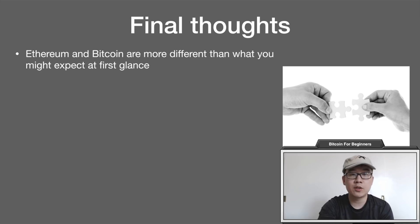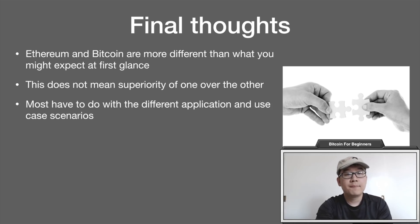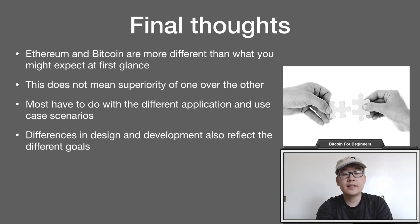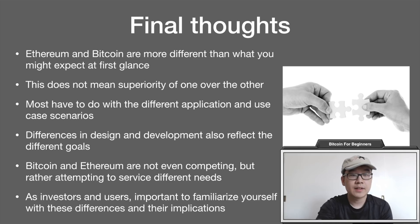As final thoughts, Ethereum and Bitcoin are more different than you might initially expect. This doesn't mean one is superior to the other — most of the differences come down to different applications and use case scenarios, and the difference in design and development reflects their different goals. Bitcoin and Ethereum are honestly not even trying to compete; they are attempting to service different needs. As users and investors, it's important to familiarize yourself with their differences and implications so you can make better decisions aligned with your personal investment goals and intended use of cryptocurrency.